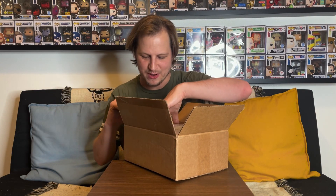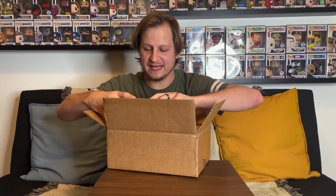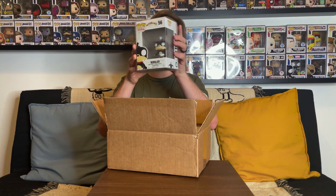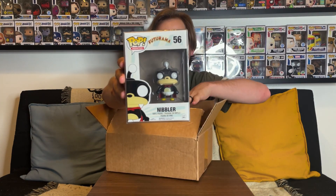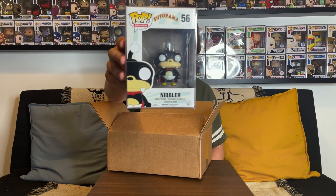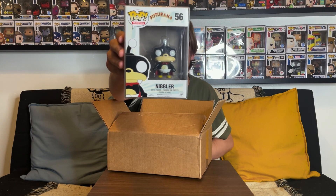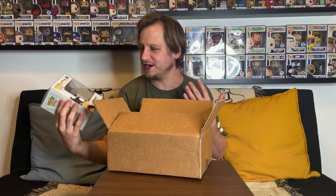It looks like they came really well shipped and in protectors. Some of you guys might have already guessed what the show is — it's Futurama! Here is Nibbler from Futurama. I am so happy we started to get some of these pops. I picked up Fry, one of my favorite characters on TV ever, about a year and a half ago, but I was really lacking on the rest of them.